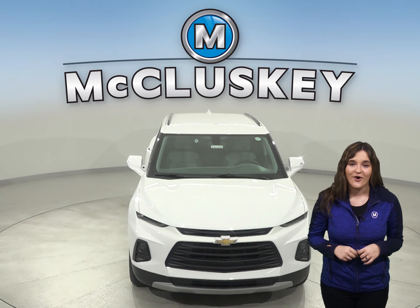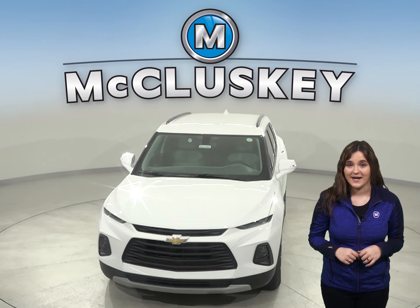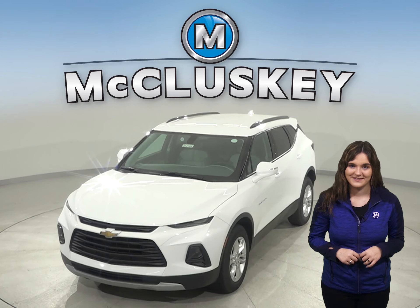Come on down and try the all-new 2020 Chevrolet Blazer with our free 48-hour test drive. We will cover it with our free lifetime mechanical warranty once you purchase it.